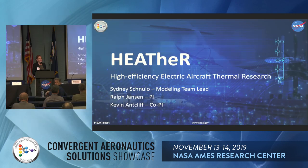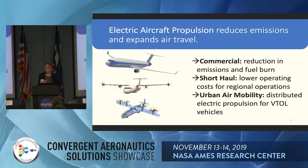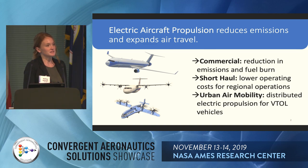Our PI is Ralph Jansen, and our co-PI is Kevin Ancliffe. We're looking to solve the challenges to make electrified aircraft propulsion possible. We want to be able to reduce emissions in our current fleets and also expand to different markets with electric aircraft propulsion.